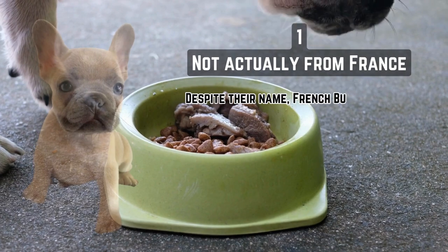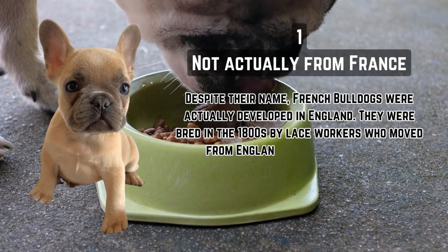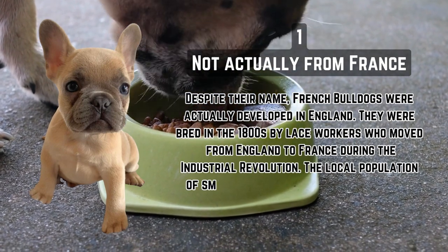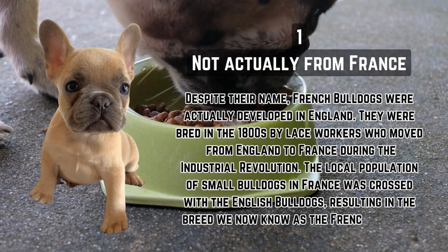Not actually from France. Despite their name, French Bulldogs were actually developed in England. They were bred in the 1800s by lace workers who moved from England to France during the Industrial Revolution. The local population of small Bulldogs in France was crossed with the English Bulldogs, resulting in the breed we now know as the French Bulldog.